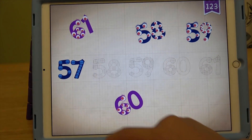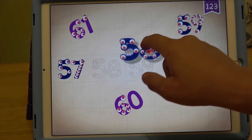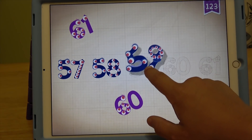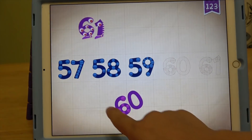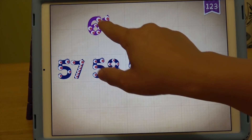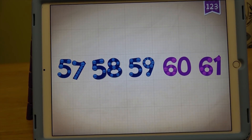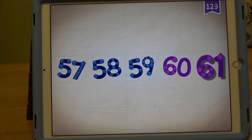57, 57. 58, 58. 59, 59. 60. 61. 57, 58, 59, 60, 61.